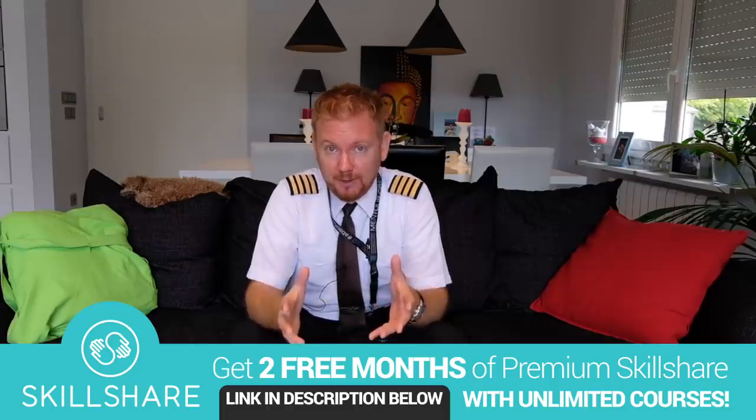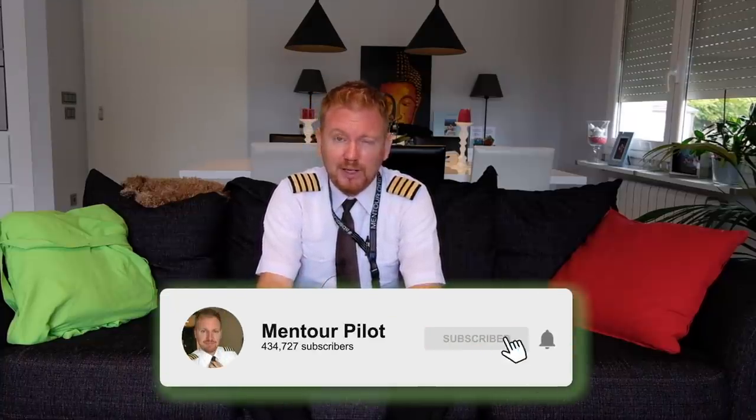Let me know what your favorite courses were and why — I love to get feedback about my sponsors. Before you go, make sure you've commented, given me a like if you liked it, and subscribed with the notification bell highlighted. Because if you don't, when I do spontaneous live streams or make a special video about something going on in the aviation world, you won't know about it. Click subscribe, highlight the notification bell. Have an absolutely fantastic day, wherever you are, and I'll see you next time. Bye-bye.